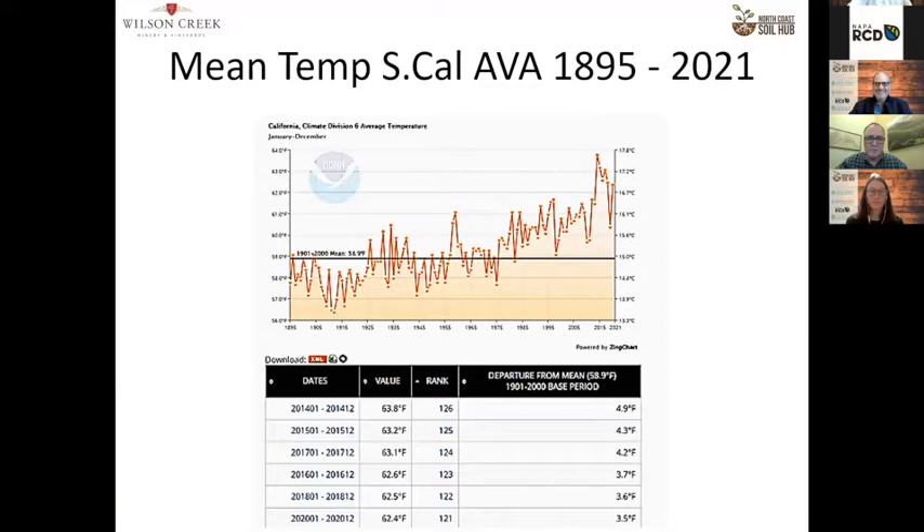Dr. Jones covered this really well — this is the South Coast mean temperature for the last 100-plus years. If you look at this trend, it's clearly in an upward direction, and if you were to graph it, the rate is climbing quite a bit. The South Coast AVA is similar to the North Coast AVA in that we have a lot of ocean influence. Our diurnal shift is still pretty good — I think it's our saving grace. But as the oceans warm up, I think we might see a change in weather patterns.